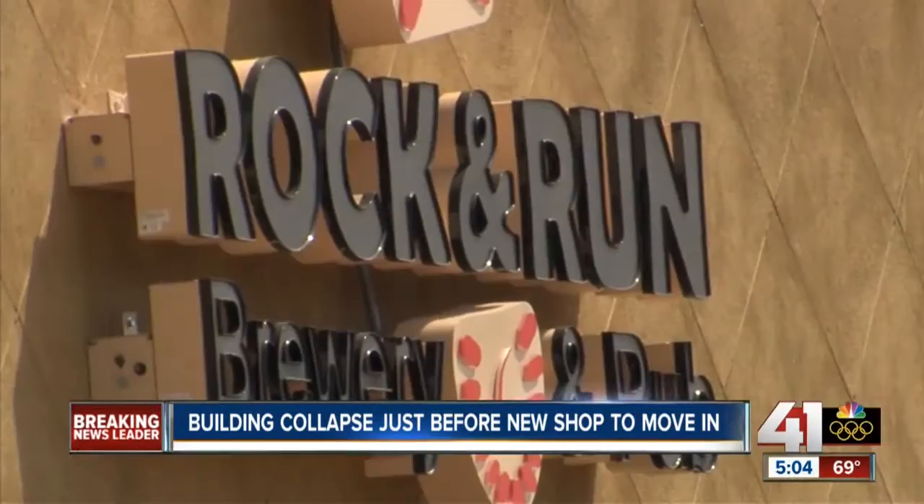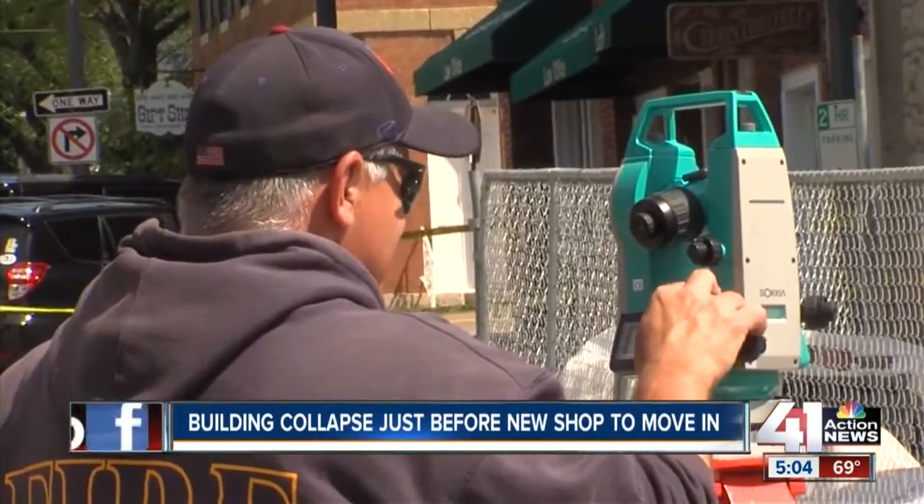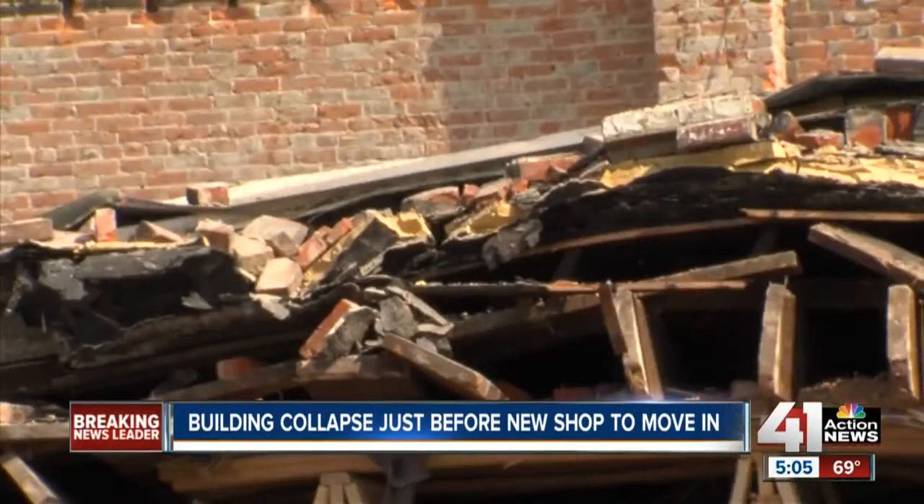DeClew's business, the Rock and Run Brewery, is right next door. He's waiting for structural engineers to determine if he can reopen. It's kind of a big, damaging blow to downtown Liberty. This was going to be a property that a lot of tenants were going to move into as businesses to help revitalize things, so we'll have to see what happens.